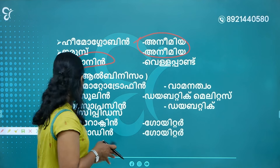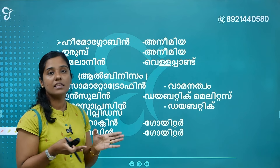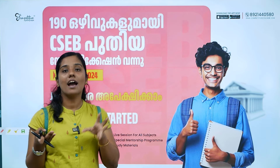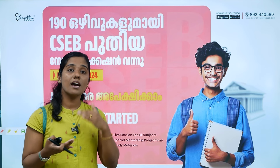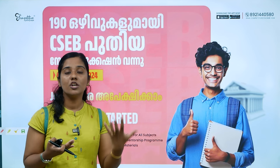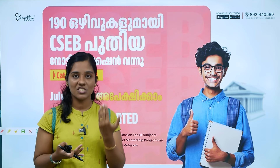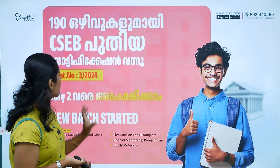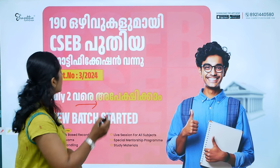Our goal is to talk about vitamins for the CSEB exam. If you want to prepare for the CSEB exam, we will select topics on this subject. The category number is 3. We will select the CSEB exam batch.